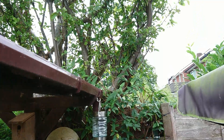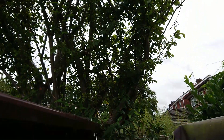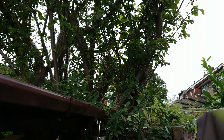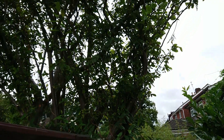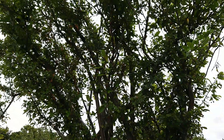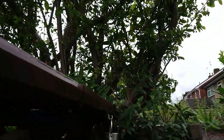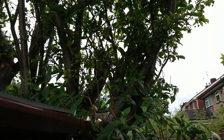Next door neighbour also got the tree surgeons to hack this back a bit as well where it's going over the fence. They call themselves tree surgeons — look at that stump they've just cut off there, no shaping to it whatsoever. Just gone mad with a chainsaw. Look at that stump they've just left there. Ridiculous.